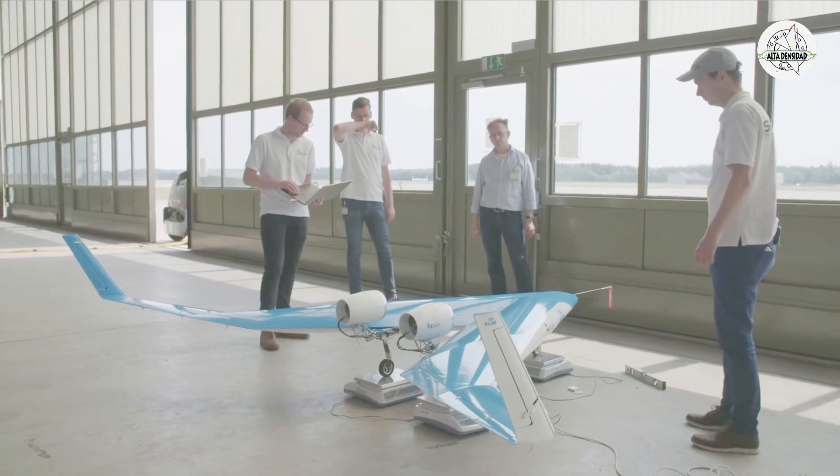It's getting a little tenser towards that moment of first flight, absolutely. And I know the whole team is feeling that.